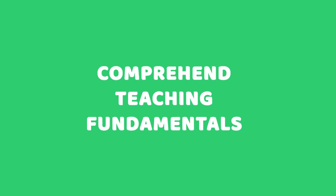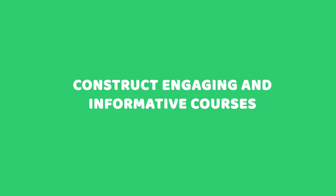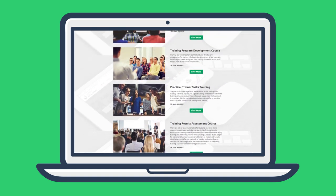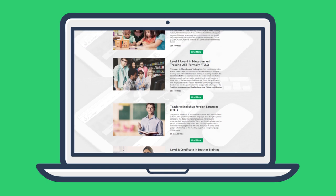Comprehend teaching fundamentals, take note of a plethora of teaching methodologies, and construct engaging and informative courses. This teaching assistant bundle is designed with eight courses — successfully complete all of these courses to receive a professional teaching assistant award.